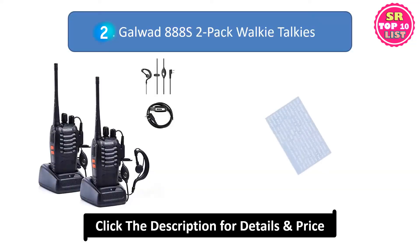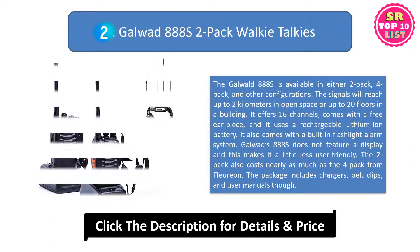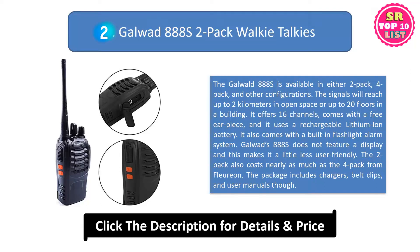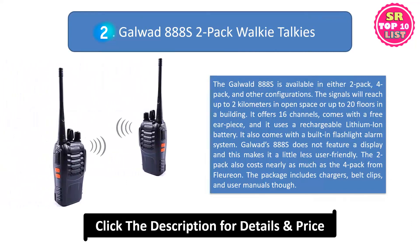2. Galwad 888S 2-pack walkie-talkies. The Galwad 888S is available in either 2-pack, 4-pack, and other configurations. The signals will reach up to 2 kilometers in open space or up to 20 floors in a building. It offers 16 channels, comes with a free earpiece, and it uses a rechargeable lithium-ion battery. It also comes with a built-in flashlight alarm system.